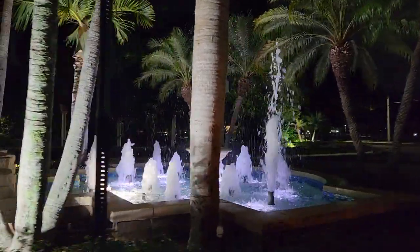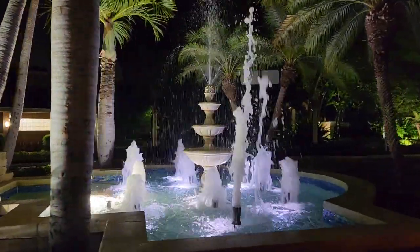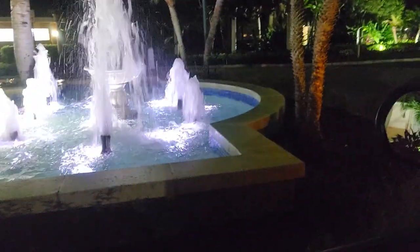Look how pretty those fountains are right there. Isn't that pretty? That's me and mom. Look how pretty that is. All the water.